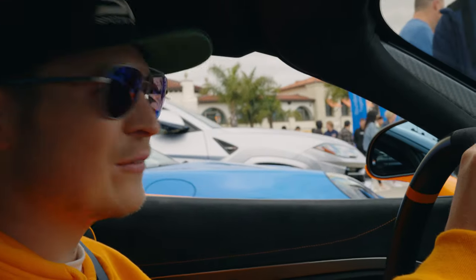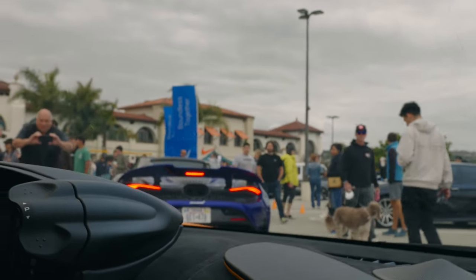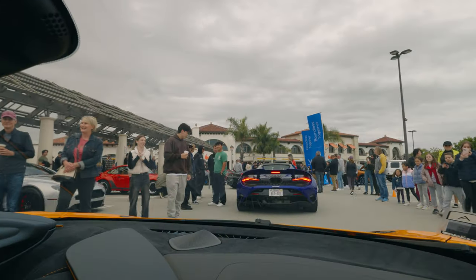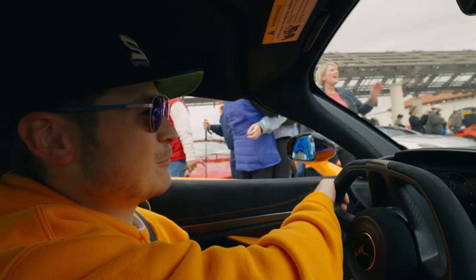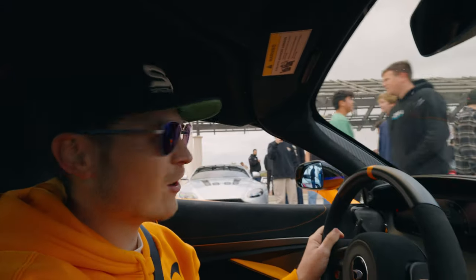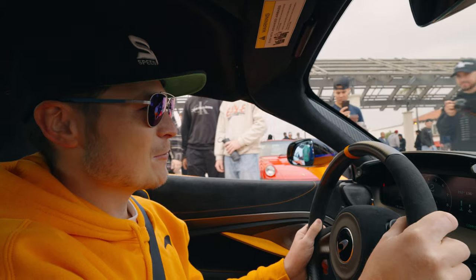We're leaving the cars and coffee event. My good friend Carl is driving a manufacturer 750S press car right in front of us, so we're going to join him and head to the canyon. He's able to lower the top unlike mine, but I got the hardtop because we can get a roll cage for the track. There are so many people here — such a great showing. Major thank you to everyone who came out to check out the car.